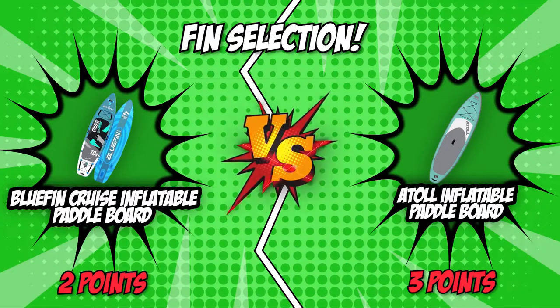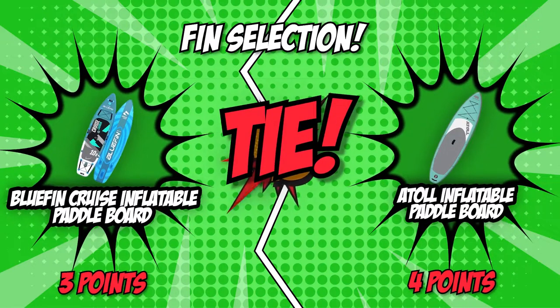Just like in the third round, different features benefit different levels, so we're calling another tie. If you're used to one way of using a board or just starting to learn twists and turns above water, the Bluefin Cruise has got you covered. But if you're a surfer during windy seasons, the Atoll Inflatable Paddleboard will help you overcome massive waves.